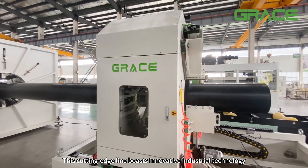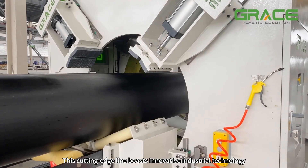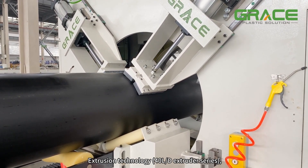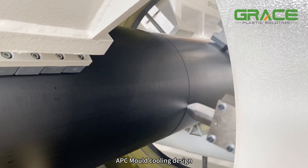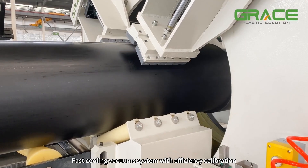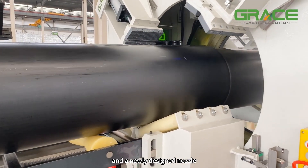This cutting-edge line boasts innovative industrial technology, including low-melting extrusion technology, 40L/500 extruder series, APC mold cooling design, fast cooling vacuum system with efficiency calibration, and a newly designed nozzle.